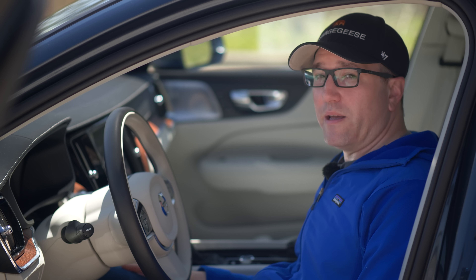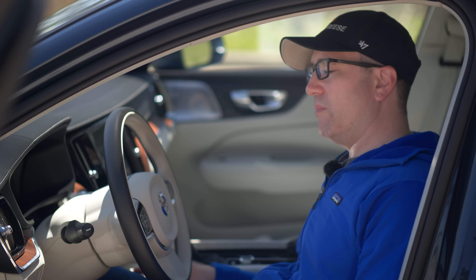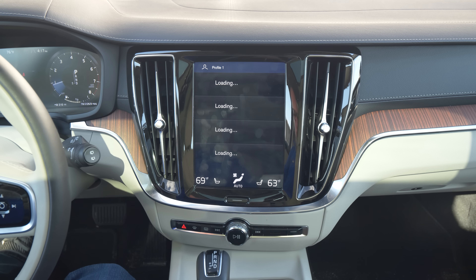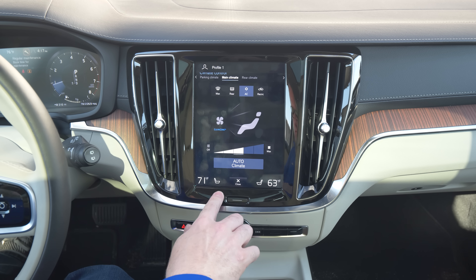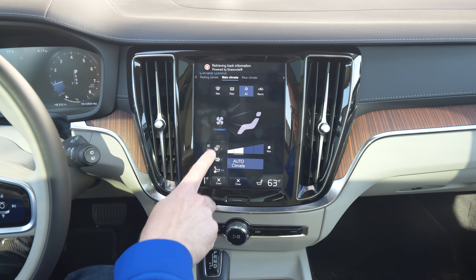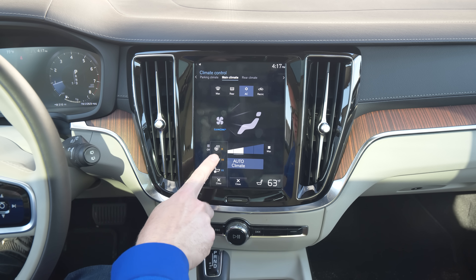One of the biggest things to talk about is the infotainment. The software has matured — it doesn't lag as much, it's a lot smoother, and there aren't as many freeze-ups as there used to be. The remaining problem is they don't have physical HVAC controls — everything is on the touchscreen. When you get in on a cold day, there's still a ton of lag trying to get seat heater controls up, temperature adjustment delays, or it's totally unusable for at least 30 seconds.